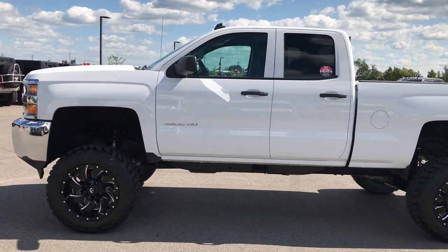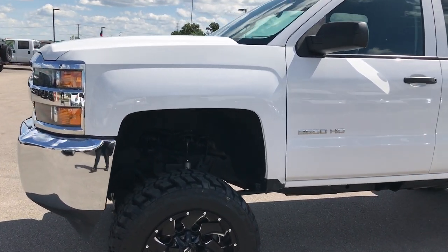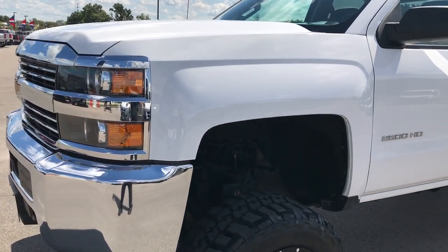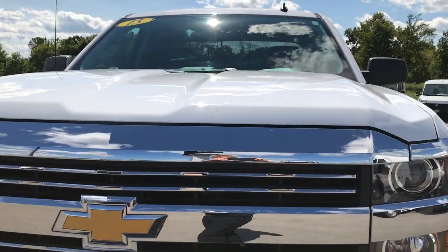This is stock number 9162, a 2015 Chevy Silverado 2500, double cab, 6.5 foot box. This truck has a 6.0 liter V8 motor.